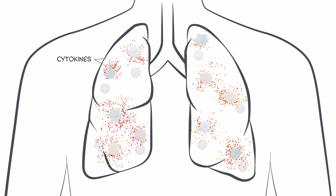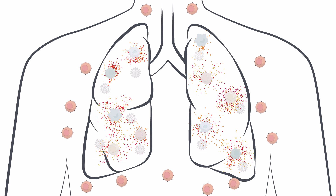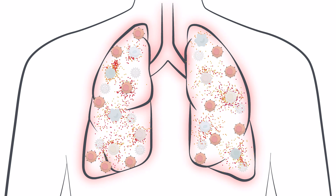An unchecked and overexuberant immune response, known as a cytokine storm, can lead to irreversible tissue damage. This has been recognized in severe and critical COVID-19 patients.